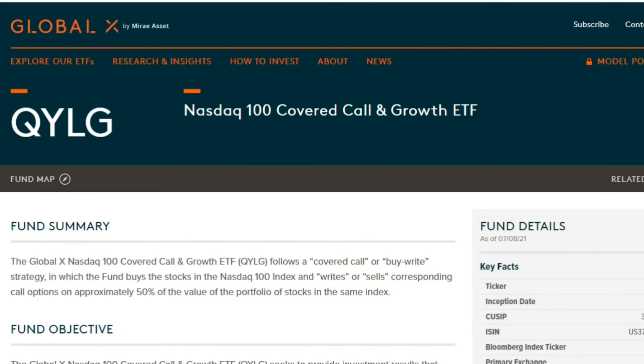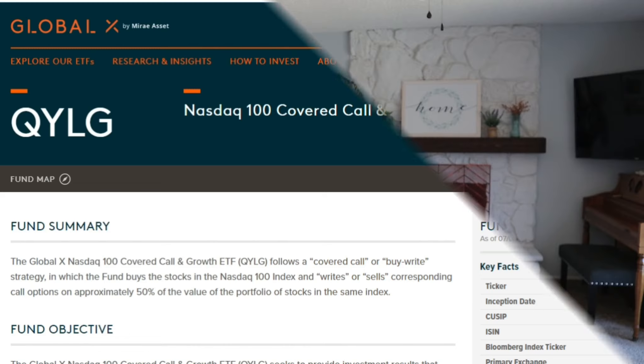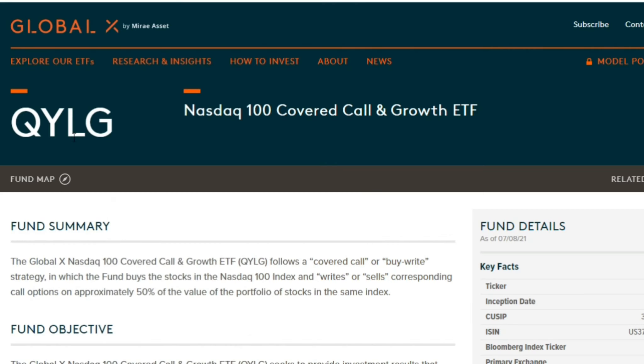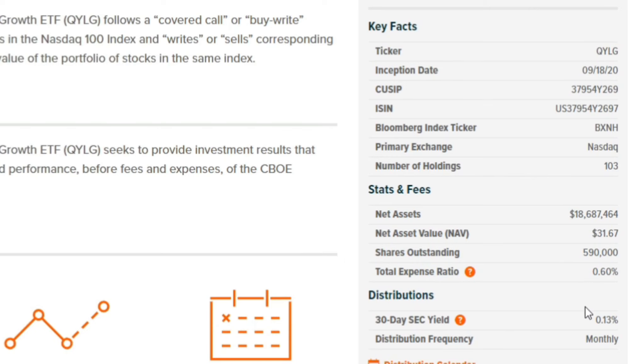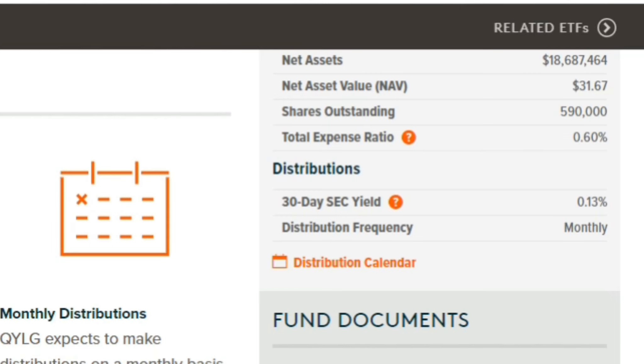Now from GlobalX, we've got QYLG — the NASDAQ 100 covered call and growth ETF. That's a fancy way of saying they sell options on a smaller portion of the portfolio. It follows a covered call or buy-write strategy in which the fund buys the stocks in the NASDAQ 100 index and writes or sells corresponding call options on approximately 50% of the value of the portfolio, whereas QYLD sold on 100%. QYLG also has a 0.60% expense ratio and 103 holdings, but the distribution yield is about 6% versus 12% with QYLD.